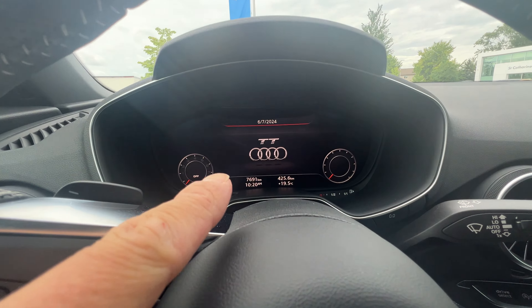It does have blind spot monitoring on both sides. It only has under 8,000 kilometers. It's got the virtual cockpit, automatic LED lights, heated front seats, and sports seats — so you get the extended cushion right there.